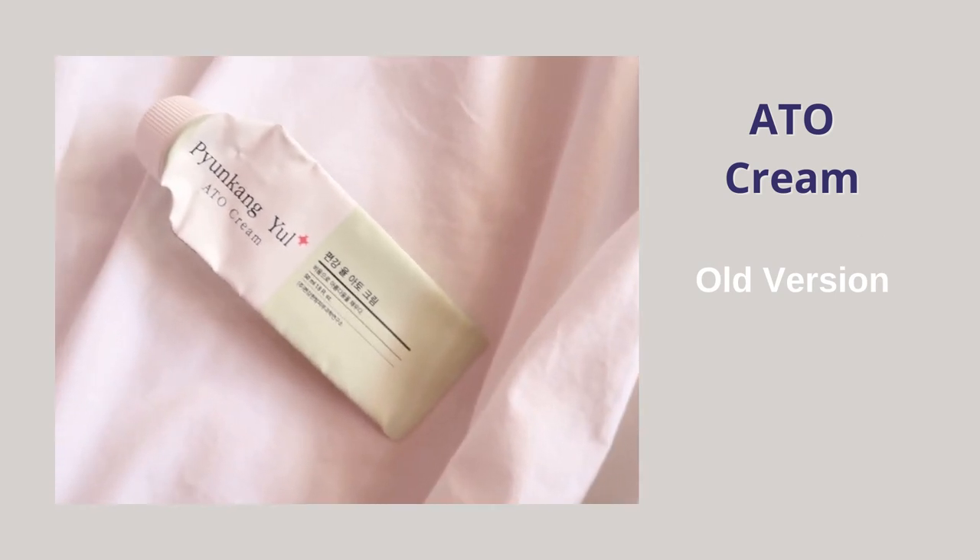The next moisturizer is the Pyungkang Yul ATU Cream — I have a very old version, likely from 2017 or 2018. They've repackaged and likely reformulated it many times since, so reviewing this version won't be that useful. The entire ATU range is made for people with sensitive and damaged skin. I didn't like this cream that much — sometimes it felt sticky, other times it wasn't moisturizing enough, and if I used it continuously for about two weeks it also gave me whiteheads.